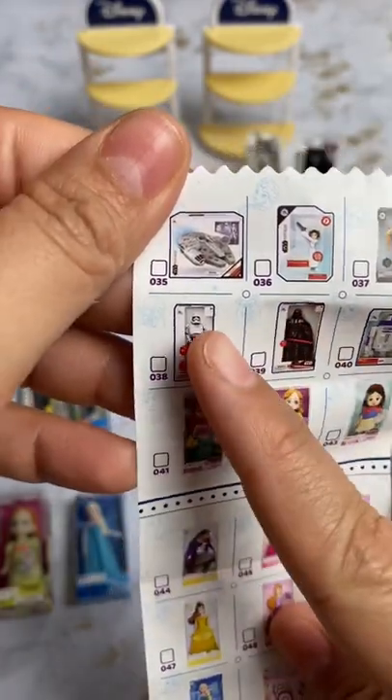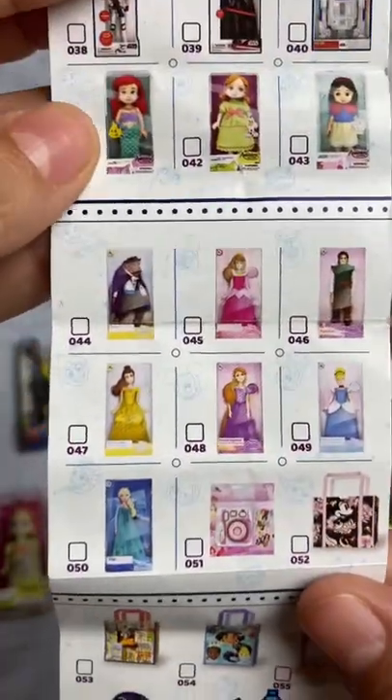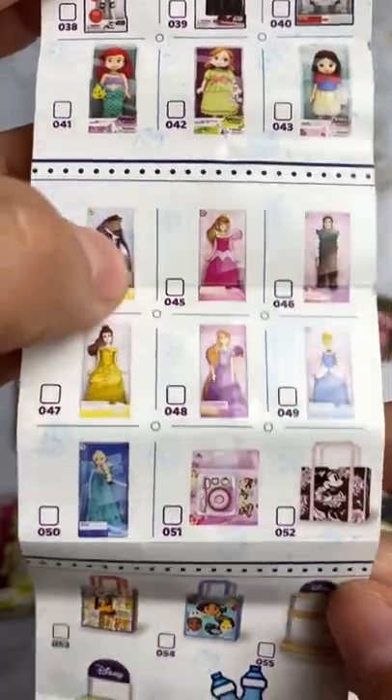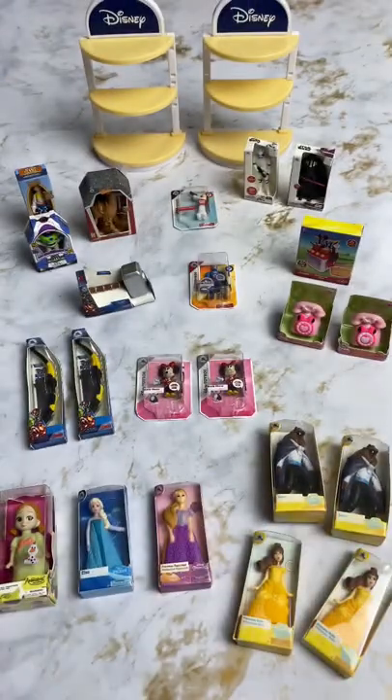I have him, him, and her. Then I have Beast — I have two of those — two of Belle. I also have one of those, and I have two of these. So I'm gonna keep collecting! Which one's your guys' favorite? Let me know in the comments — that's my collection so far.